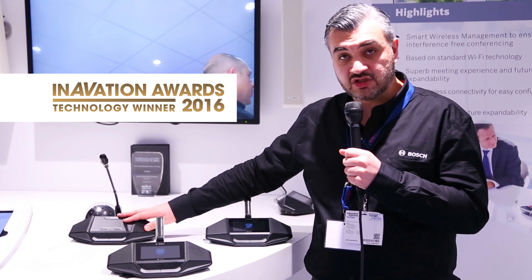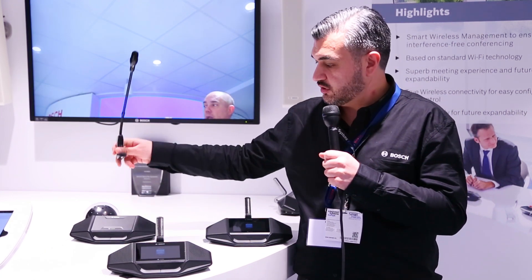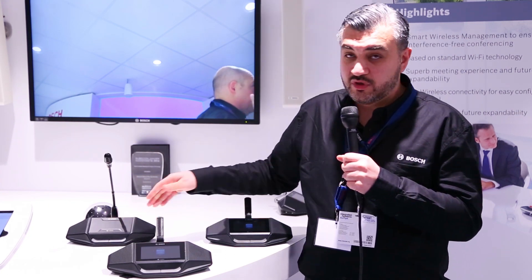We have one device for discussions without a touch screen, with a pluggable microphone as you can see over here, and we have a device with a touch screen with a built-in NFC reader as well.